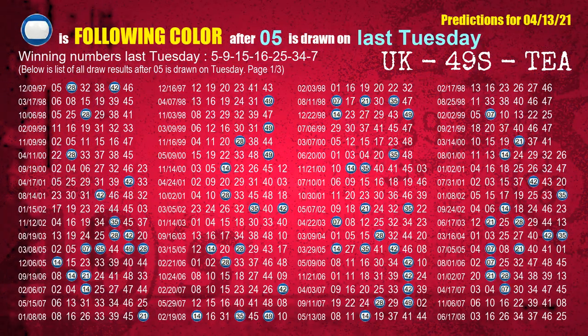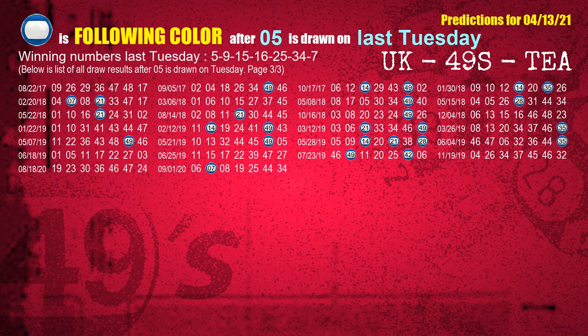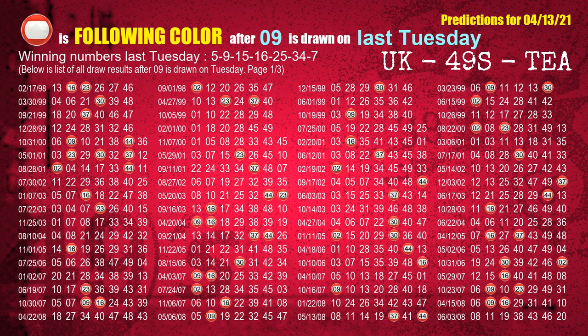Just like the next-week following ones, we can find out next-week following ball colors through the result of the same day last week. The first winning number last Tuesday is 05. We list all draw results which are one week after a Tuesday draw with 05 as a winning number. The most frequently following color is blue when 05 is the winning number on last Tuesday. We also highlight the color blue with a color ball image for you. The second winning number last Tuesday is 09. The most frequently following color is red when 09 is the winning number on last Tuesday.